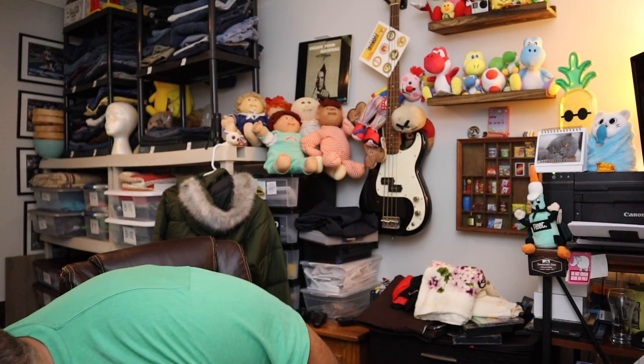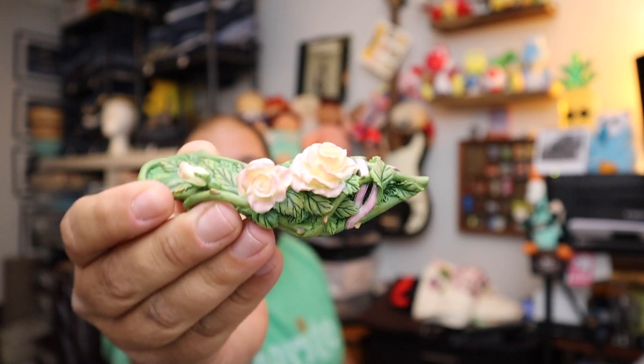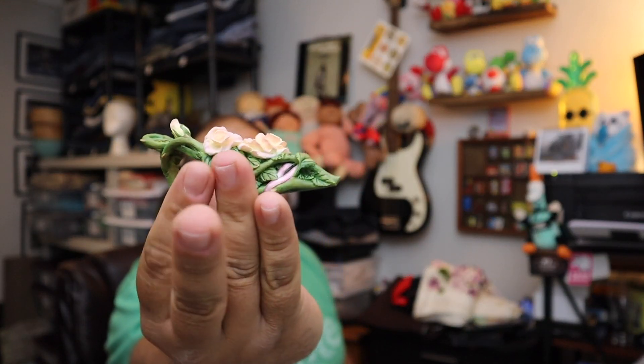Sold another one of those mini shoes — this is the Just the Right Shoe collection, Courageous Rose. Can't wait to see what this looks like — it's in plastic, we're going to have to take it out of there. Whoa, I don't think anybody would wear this, but it's like a high heel with roses on it. $11.60 for that one, so that's a good one. Plus shipping.